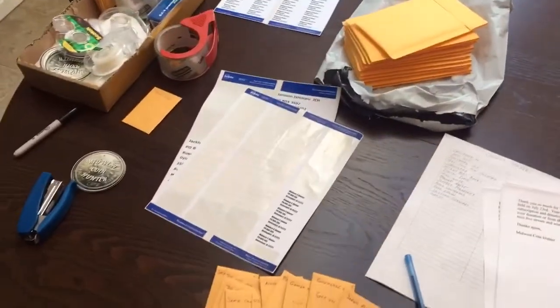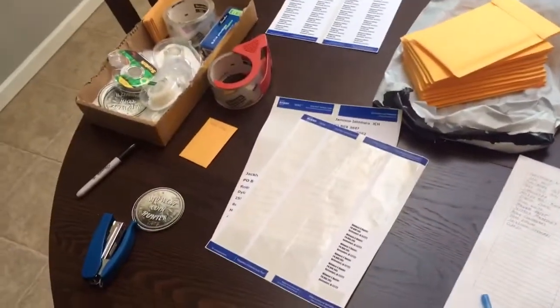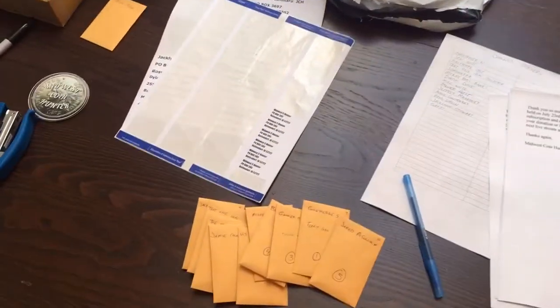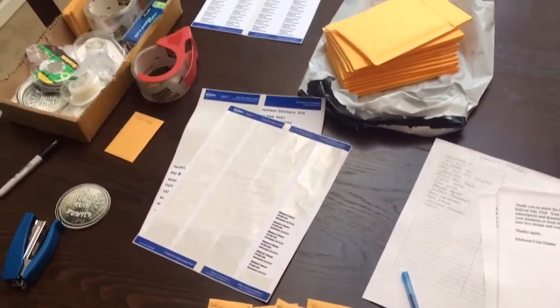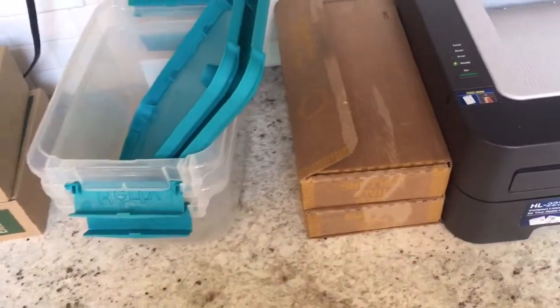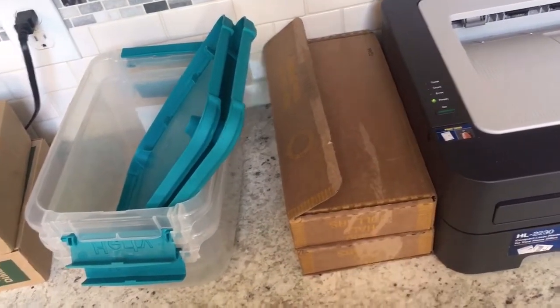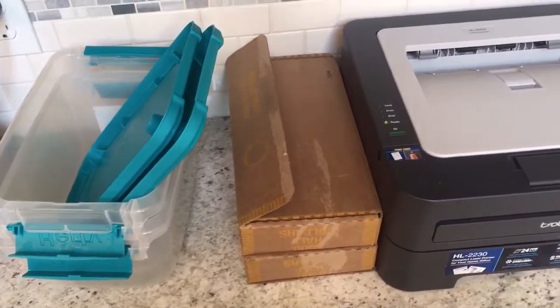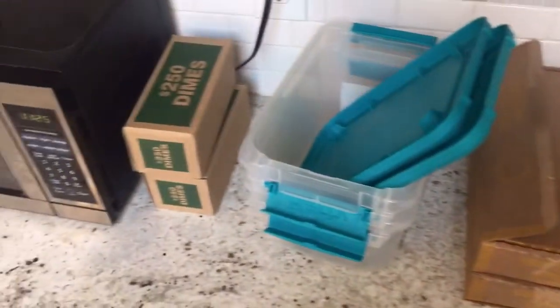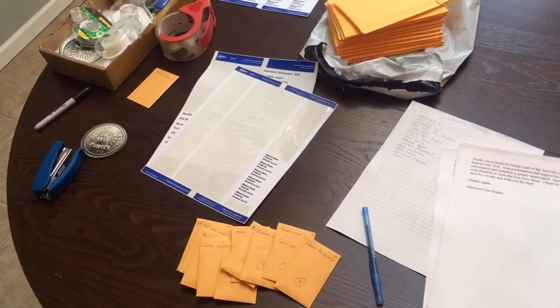Hey everybody, welcome to the video. Hope you're having a great day. As you can see, I've got a bunch of stuff that I'm trying to get mailed out. We had a live stream last night — it was just kind of a hangout and chat, and we had a bunch of free giveaways. So we're going to get these packages in envelopes and send them out. Then I've got two boxes here — I have a third box in the other room — and we're going to get into some half dollars. Hopefully we can find some silver, and if not, we've got backup dimes. So we're going to get these packages shipped out and then do a little coin roll hunting.